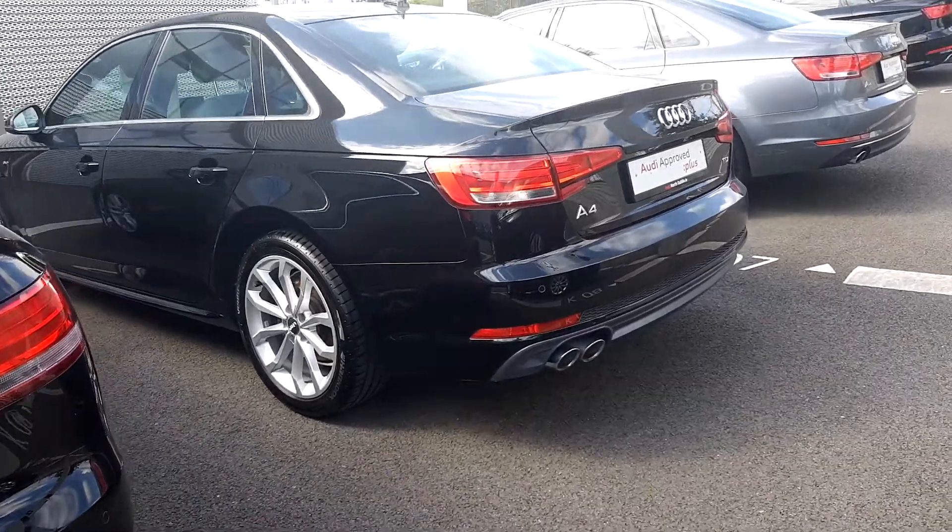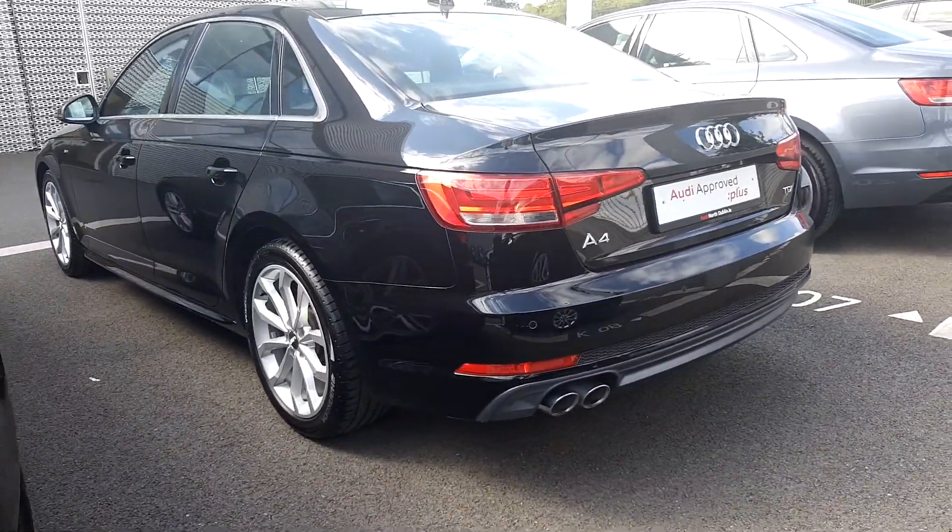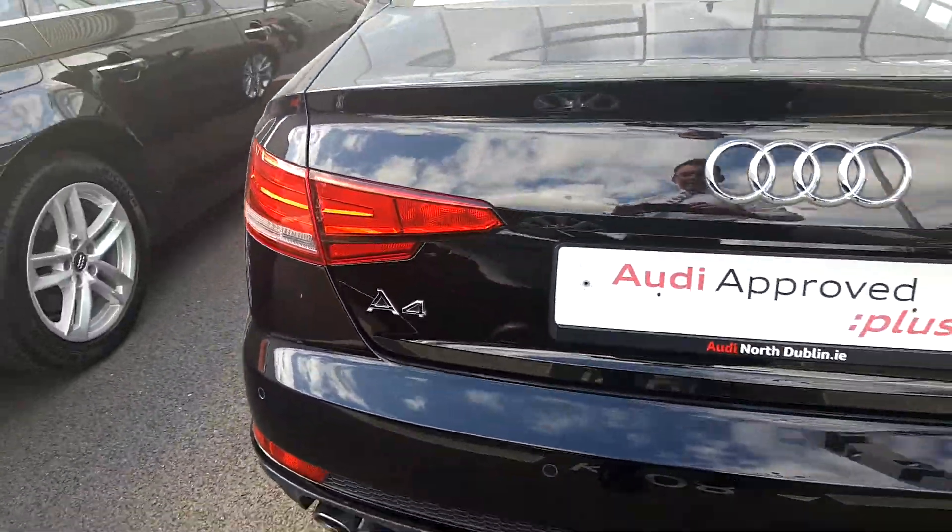The car comes with reversing sensors, dual chrome tipped exhaust, and dynamic indicators.